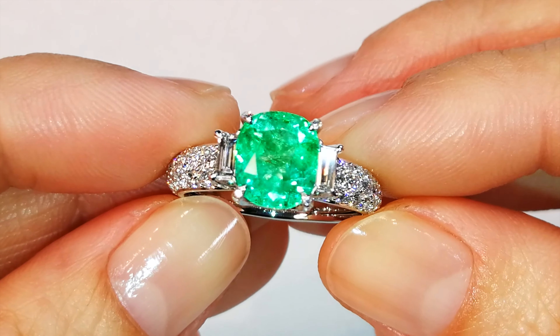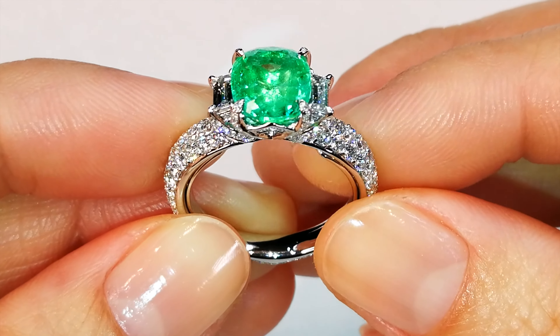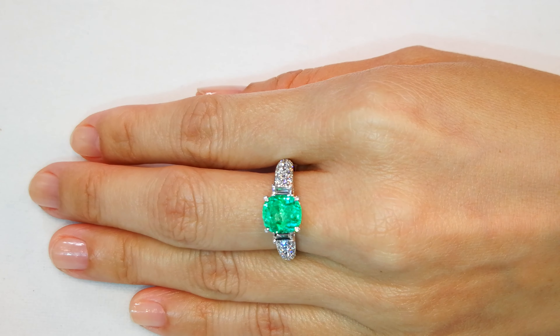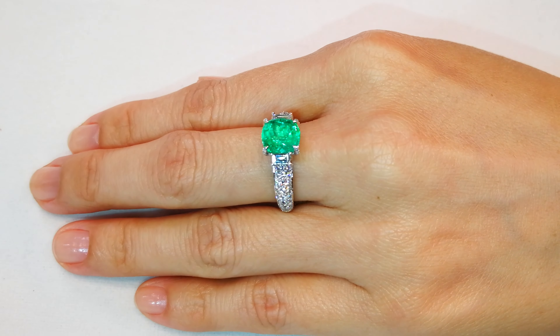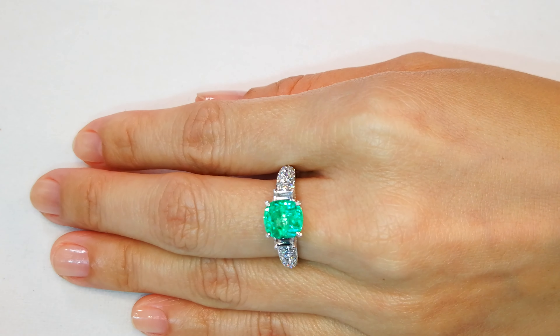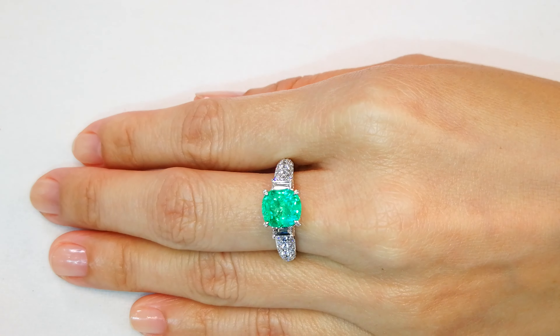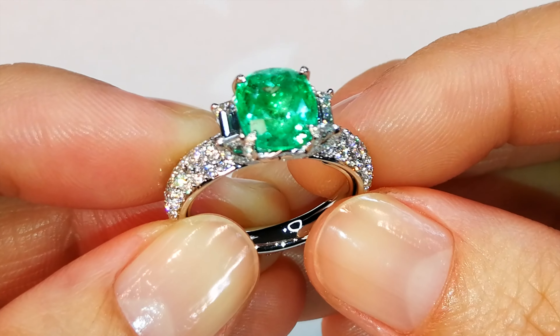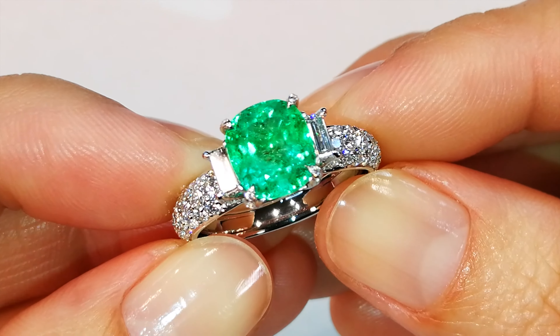You've got a 2.42 carat, very crystallized Muzo Colombian. You've got not only the glow, but the sparkle. You've got the fire, the intensity, the brilliance. In the current market today, to replace 1.57 carats of de-flawless — those two stones on each side — is $7,000. Then you've got another little bit over a carat of the rest, which will cost you also with that mount around $6,500 to $7,000.